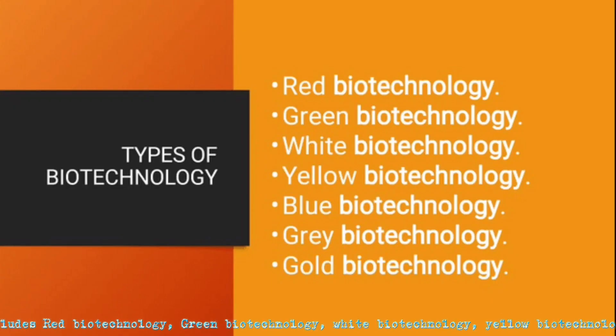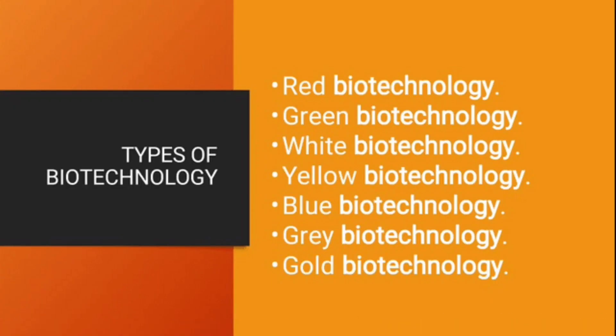Types of biotech include red biotechnology, green biotechnology, white biotechnology, yellow biotechnology, blue biotechnology, gray biotechnology, and gold biotechnology.